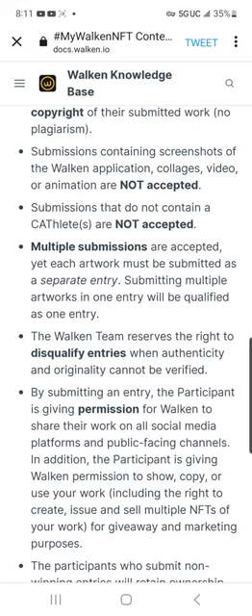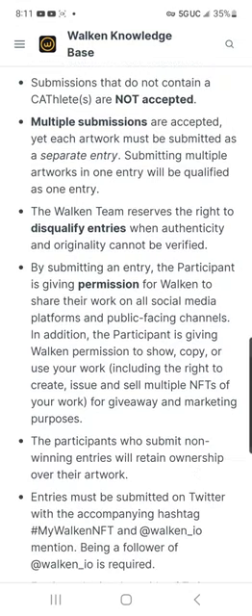Multiple submissions are accepted, but each artwork must be submitted as a separate entry. Submitting multiple artworks in one entry will count as just one entry. So if you are very talented and you draw 30 different pictures, that's 30 different entries, amplifying your chances of winning. I think that's pretty good.